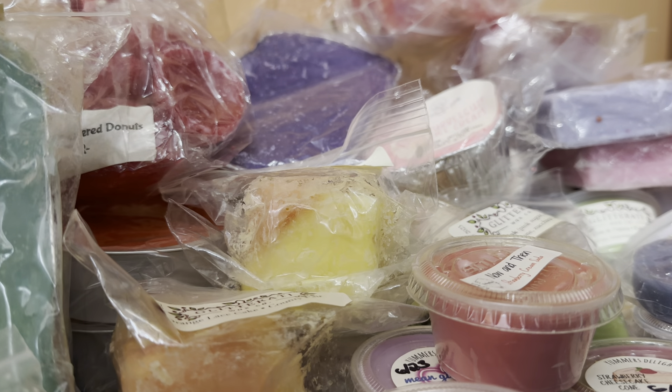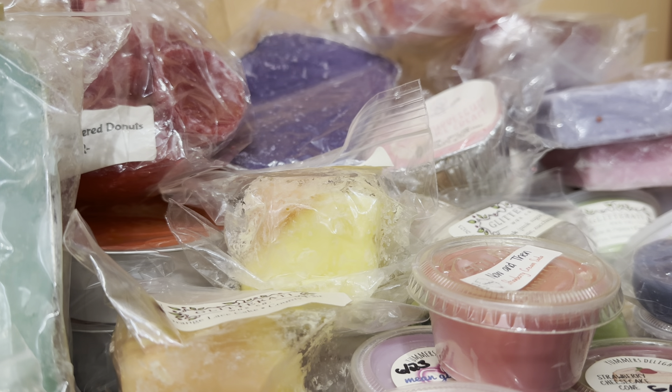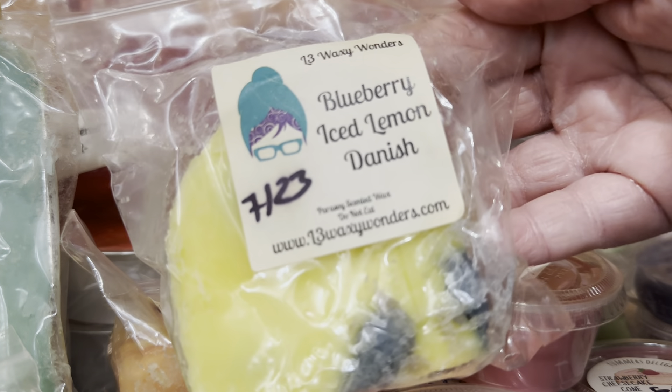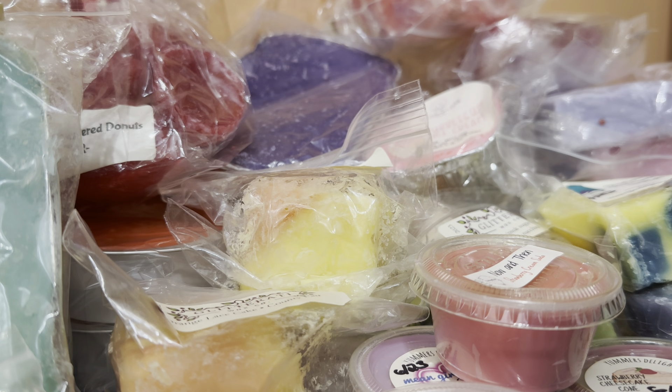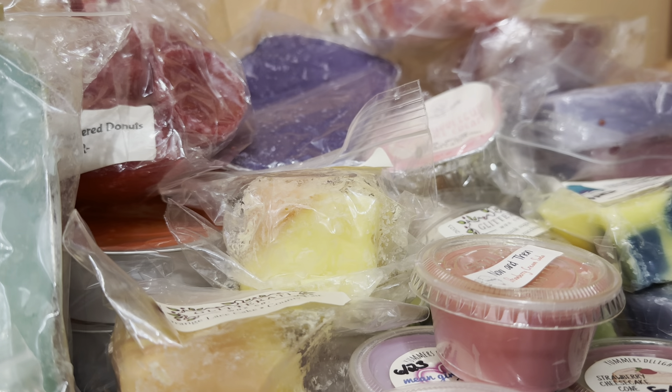And then the other goodies are all from L3 Waxy Wonders for this month. The first one is a chunk in the scent Blueberry Ice Lemon Danish — this scent is fantastic, received in an order in July 2023. I love that scent, it is just outstanding. Next is a breakaway bar: Dreamsicle Strawberry Pound Cake Sugar Cookie Royale, received in an order in May 2023.